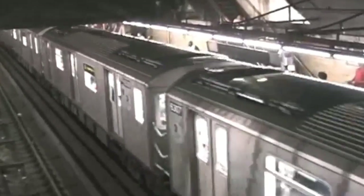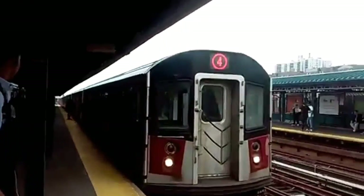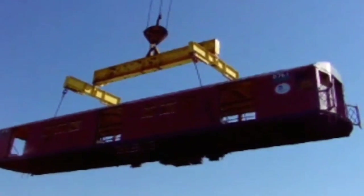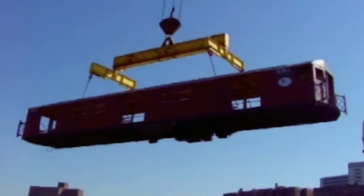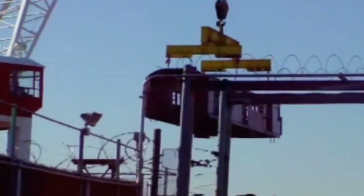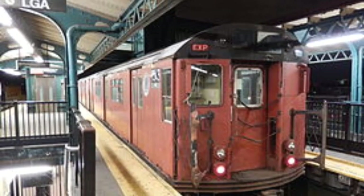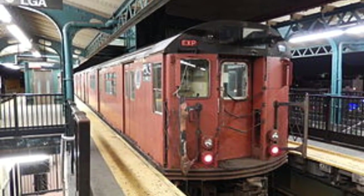Of course, all these trains retired from service since 2003, like I mentioned, and were replaced by R-142s and the R-142A NTT, or New Technology Train cars. Shortly after, 1,292 cars were sunk at sea to help promote marine life, serve as a barrier, and for recreational scuba diving. While the remaining 108 cars were either converted into work cars or preserved for the museum fleet.